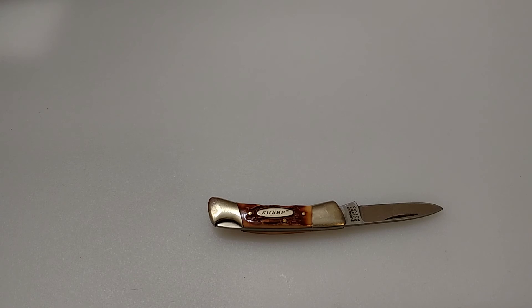But there you go, that's pretty much it. Just a quick short video — the Sharp brand knives. Chime in, let me know what you think, and I hope you all have a great week. Michigan Edge, out.